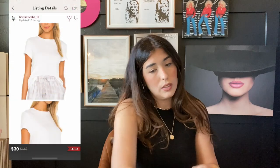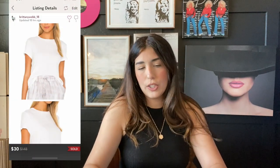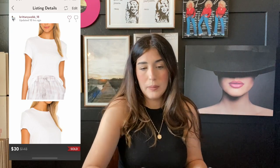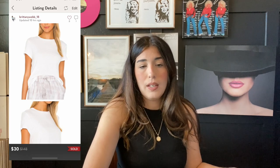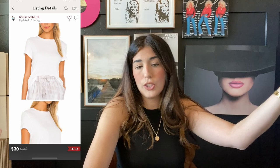The next item that sold is this Enza Costa recycled white t-shirt. This sold for $30 — I could have probably gotten $50, but I just accepted the offer. I picked this up in a liquidation lot and paid $11 for this item, and my profit was $13. So that's not too bad for a basic white t-shirt.